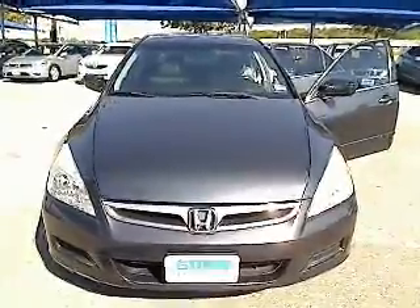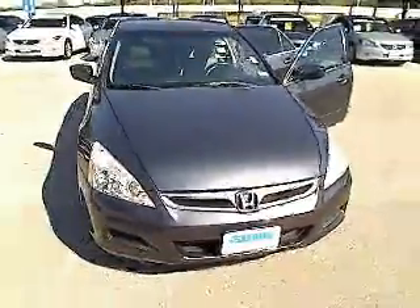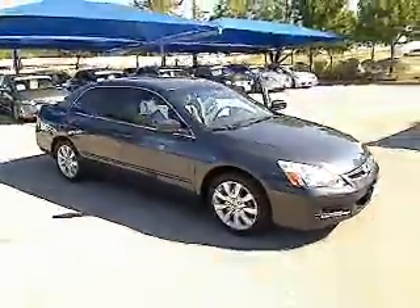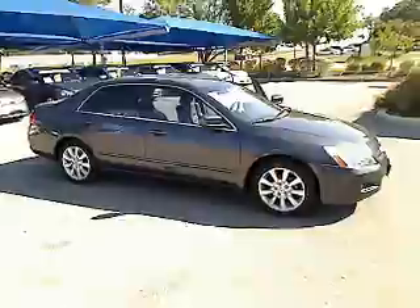The 2007 Honda Accord — ingeniously simple, yet overflowing with luxury and technological creativity. All that and more in the Accord, and is priced below $15,000.